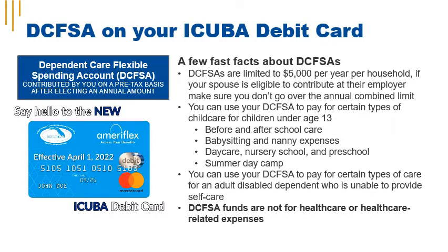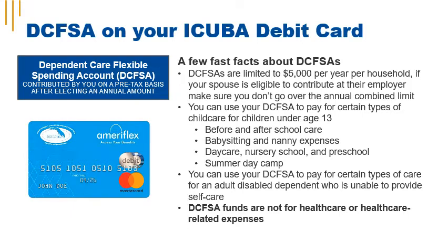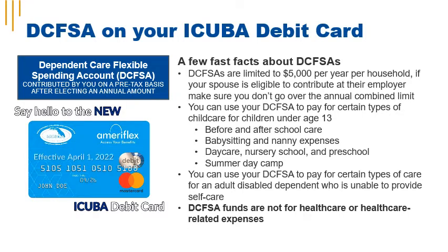With Dependent Care Flexible Spending, you make an election during annual enrollment, but your election is funded by your employer each pay period. Dependent Care Flexible Spending funds can be used for expenses related to the physical care of dependent children under age 13 or adult disabled dependents unable to provide self-care, to enable you to attend work or school. You pay toward your election each pay period on a pre-tax basis, and these funds expire at the end of the plan year grace period, typically June 15 of the following year.